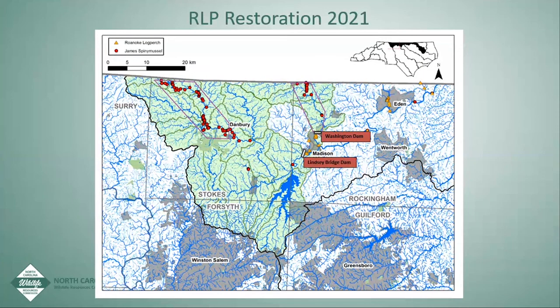In the Dan River we also have the listed James Spiny Mussel, with populations shown in the figure. We want to put Roanoke log perch in those same areas. We believe introducing another federally listed species will not incur more perceived regulatory burden on private citizens. You can see the two dams — Washington Dam and Lindsay Bridge Dam — and the yellow-orange triangles show where we currently have Roanoke log perch populations.